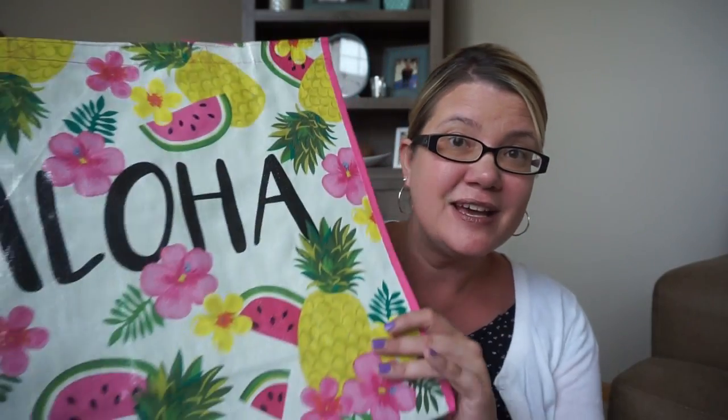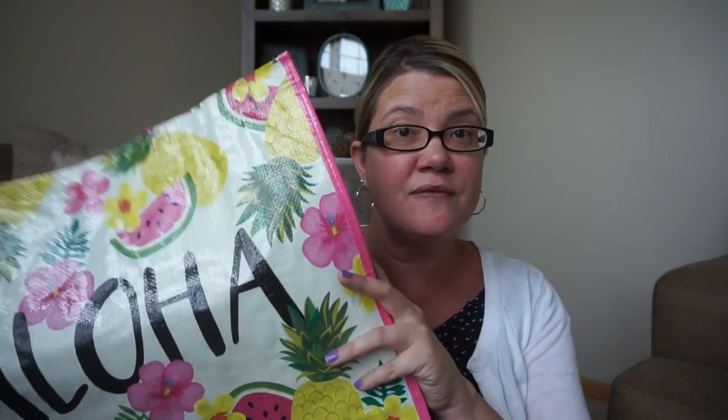Hey everyone, welcome back to my channel! This is a quick Home Goods video. I love Home Goods, but I didn't go there for housewares or decor today — I went there for their amazing tote bags. One of my addictions is tote bags. I like them from the Dollar Tree, I like them from the grocery store, but my favorites are from Home Goods. They have these seasonal summer ones that are out that I wanted to share with you.